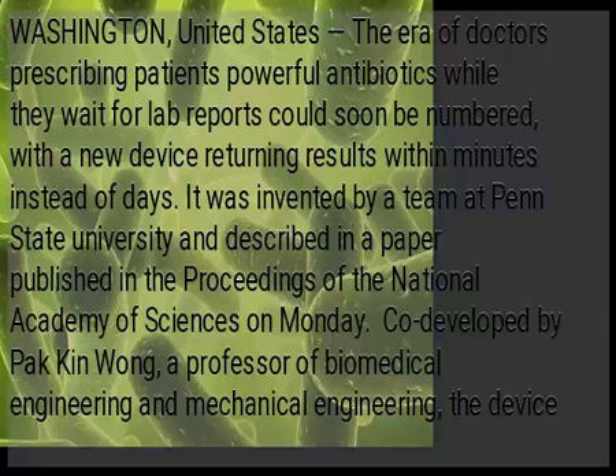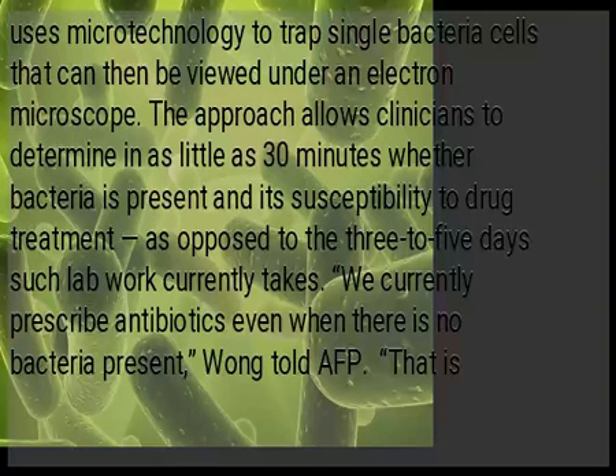It was invented by a team at Penn State University and described in a paper published in the Proceedings of the National Academy of Sciences on Monday. Developed by professor Wong, a professor of biomedical engineering and mechanical engineering, the device uses micro-technology to track single bacteria cells that can then be viewed under an electron microscope.